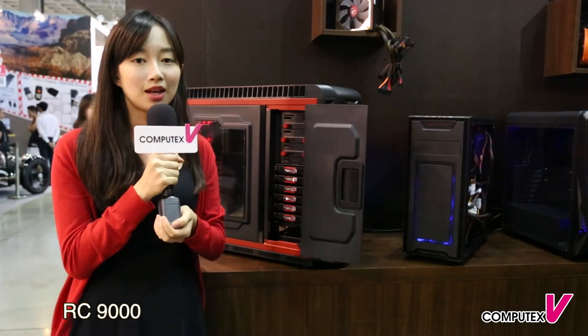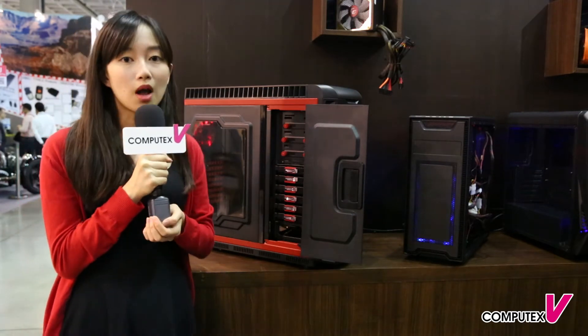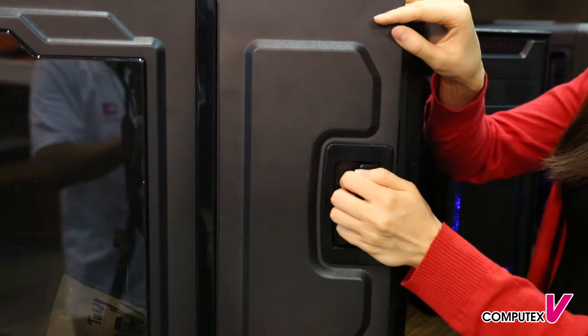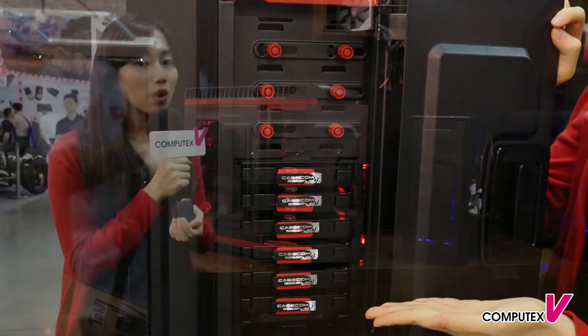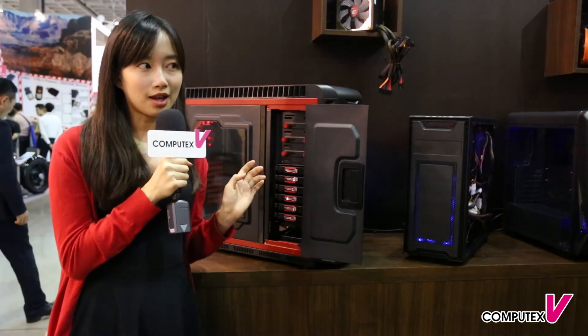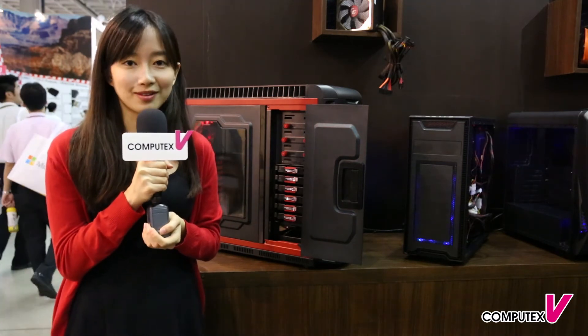It has easy maintenance shortcuts like removable side panels, graphic cards and hard drives. It has a pattern design for swing open side panels. The front panel has two USB 3.0 and two USB 2.0, so device management is easy. It also has a 140mm intake fan and a 140mm exhaust fan.